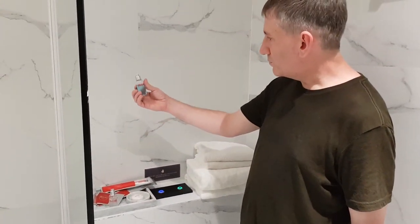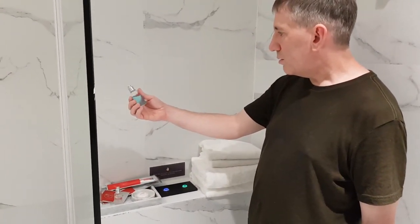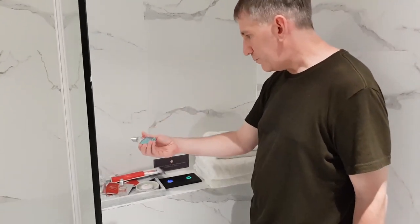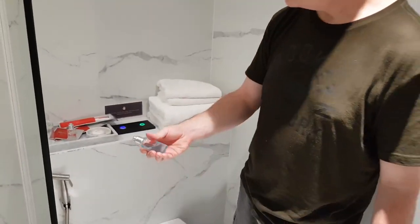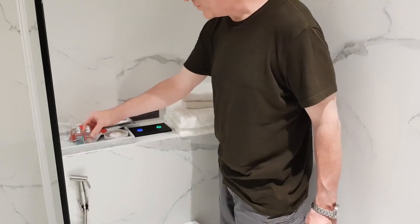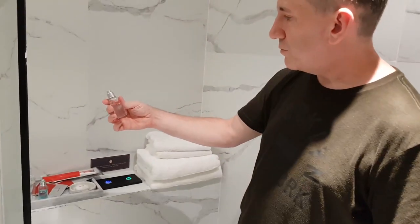Here's a bottle of... shampoo? I'm not sure. Body wash? Oh, it's shampoo, yeah. The lighting wasn't good over there. And this is shower gel.